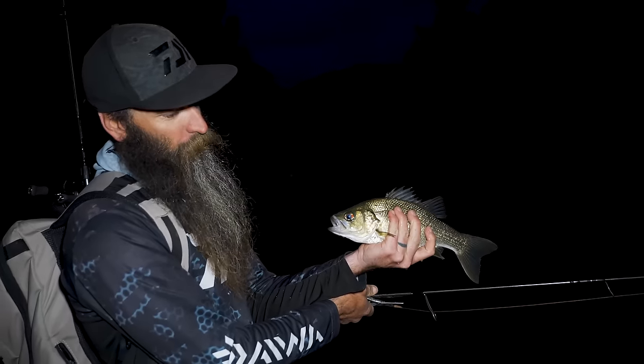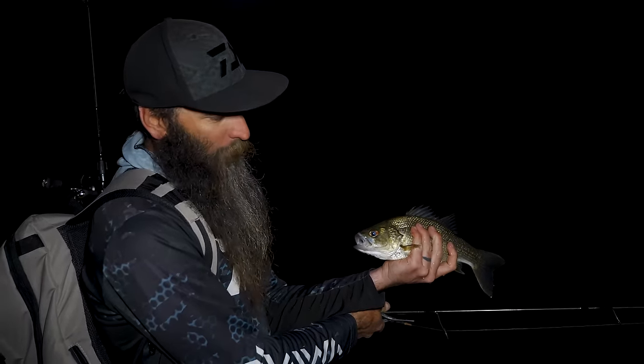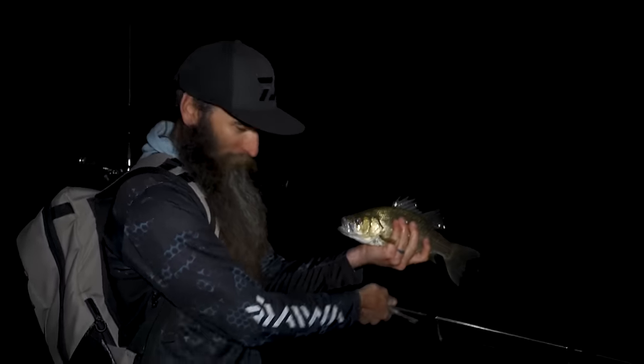Always at the bottom of a pool, a bit of running water - couldn't help but have a cast to finish the day off and this little fella nailed it.